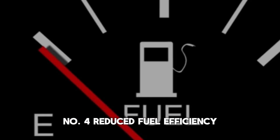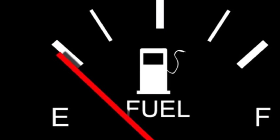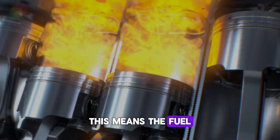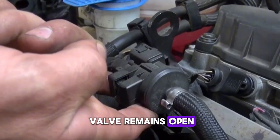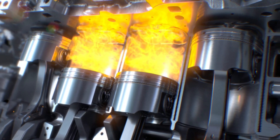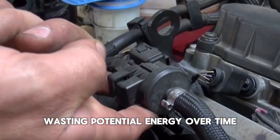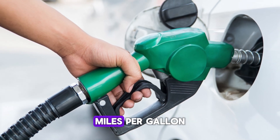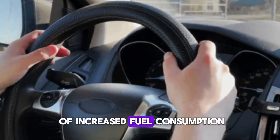Number 4: Reduced fuel efficiency. Another symptom of a bad purge valve is noticeably poor gas mileage. When the purge valve is faulty, it can lead to inefficient fuel vapor management — meaning the fuel vapors that should be burned during combustion are either lost or improperly used. In cases where the valve remains open, the engine may run rich, using more fuel than necessary due to excess vapor being introduced. Conversely, if the valve is stuck closed, the fuel vapors get trapped and are never used, wasting potential energy. Over time, this results in more frequent trips to the gas station and decreased miles per gallon. A driver may not notice this change immediately, but it's often confirmed after a few weeks of increased fuel consumption.